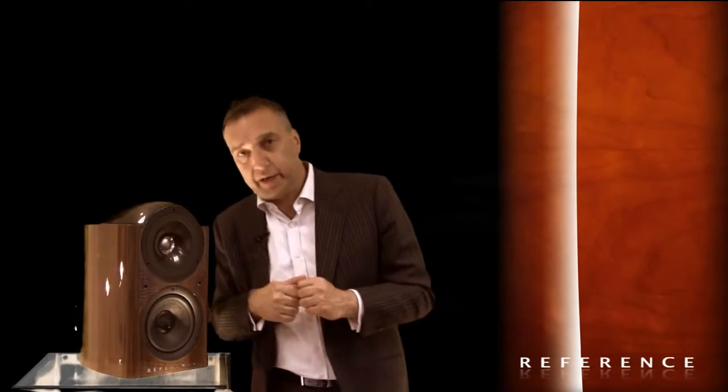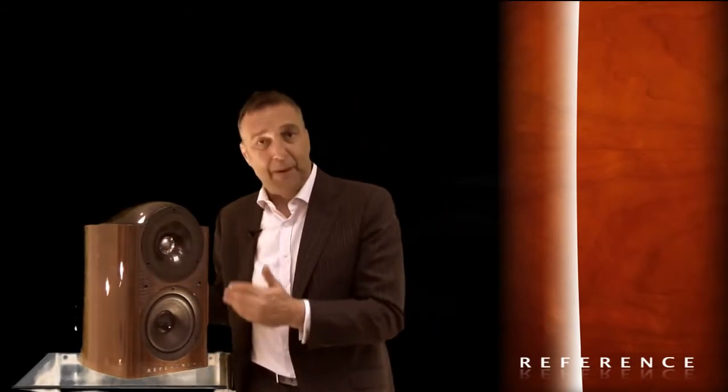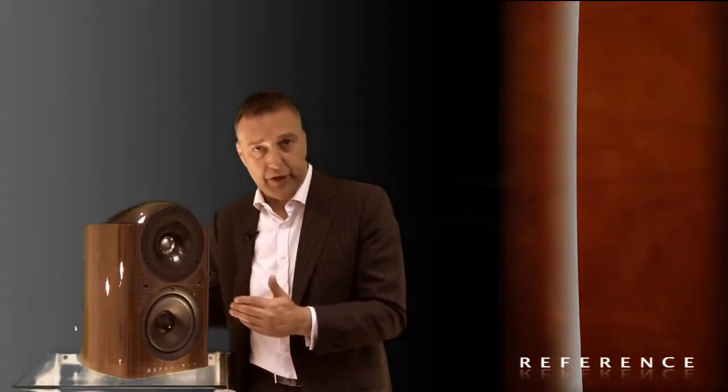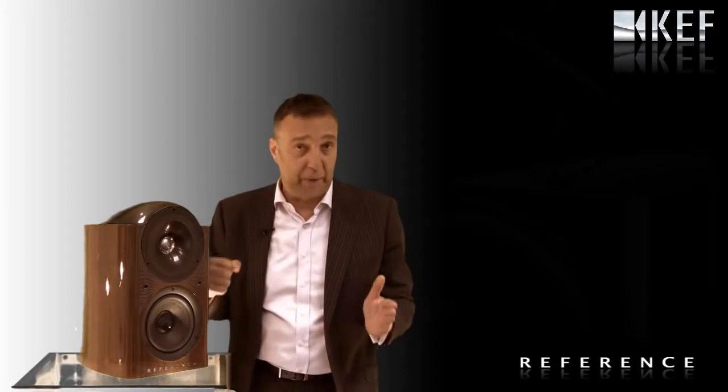Attention to detail is so great that even the cabinets — the veneers — are painstakingly pair-matched. A pair of reference loudspeakers is categorized as serial number XXX, left and right. They're very, very closely pair-matched.